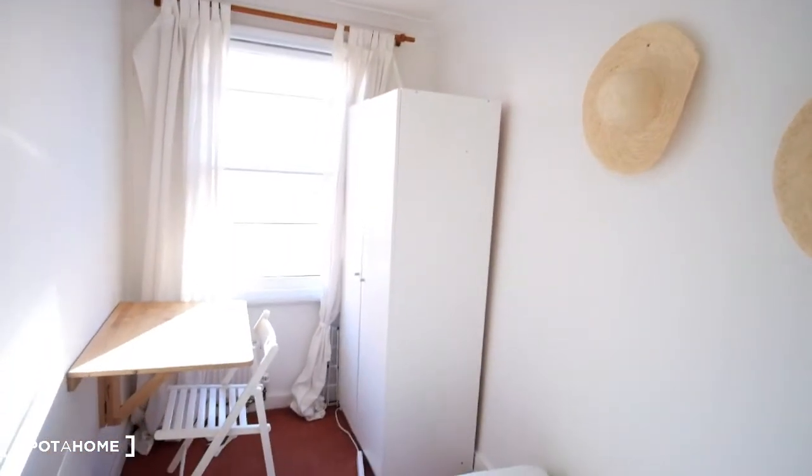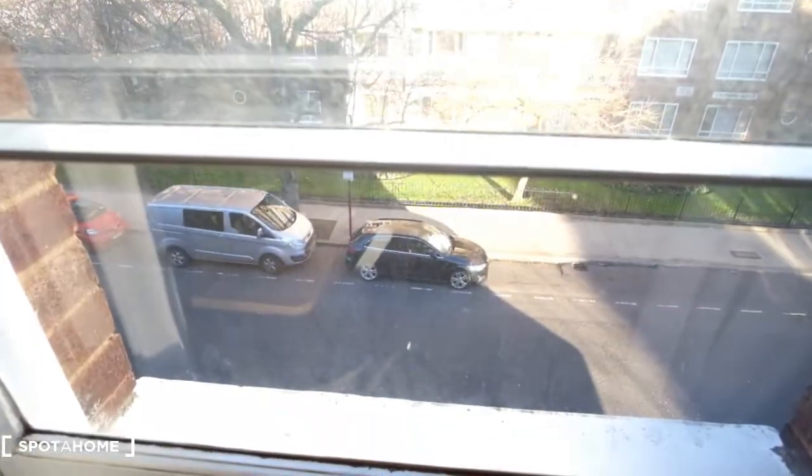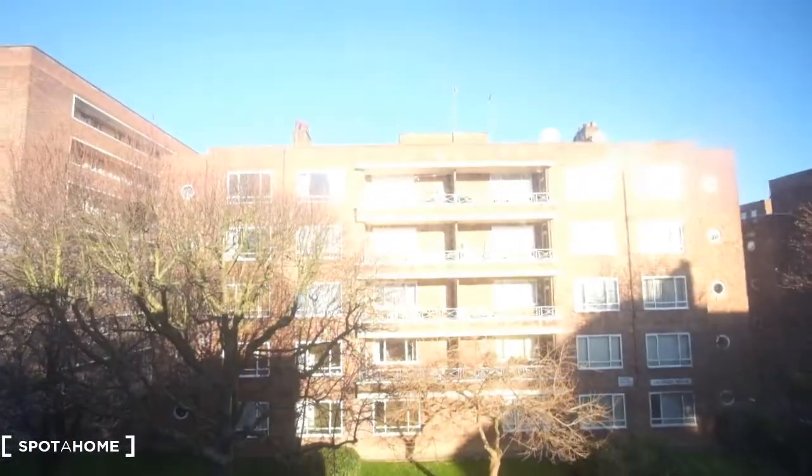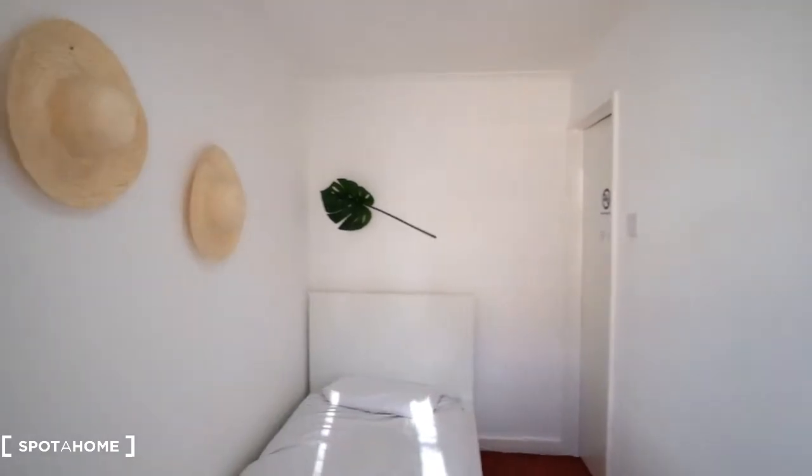It's a bright room as we do have the window here that overlooks the street. We've got flats across the road as well, so we can see that. And from this side you can of course see the room in its entirety.